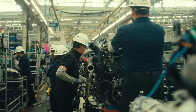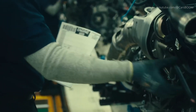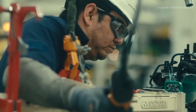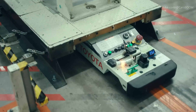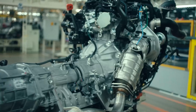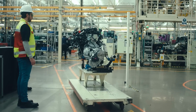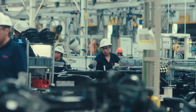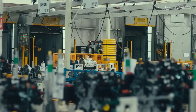The chassis assembly area is a hive of activity, as the Tacoma's suspension systems, axles, and drivetrain components are methodically installed. Technicians and automated systems work together to fit robust suspension components, specially tuned to handle diverse North American terrains. For the hybrid electric version, specialized suspension components accommodate the additional weight and unique driving dynamics of the electrified powertrain, ensuring seamless integration and optimal performance.